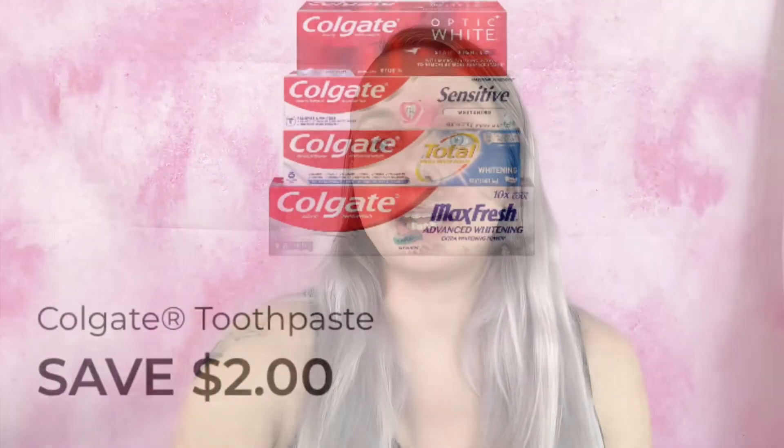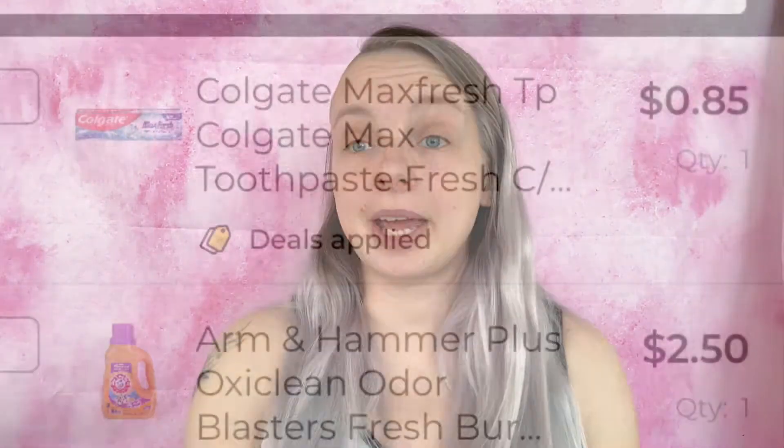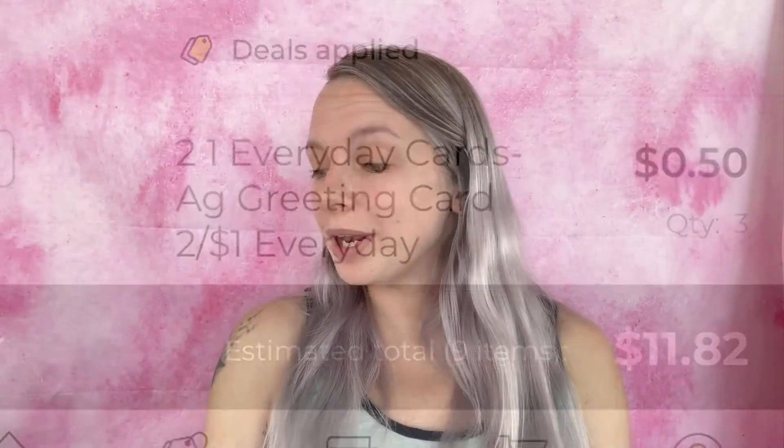The last coupon is save two dollars on any one Colgate Total Max Fresh, Optic White with Charcoal, or Sensitive toothpaste 3.2 ounces or larger. I'm getting the Colgate Max Fresh toothpaste. Added to my paper list and in-app list. We are at $11.82. Again, make sure you have your five dollar off $25 coupon clipped.